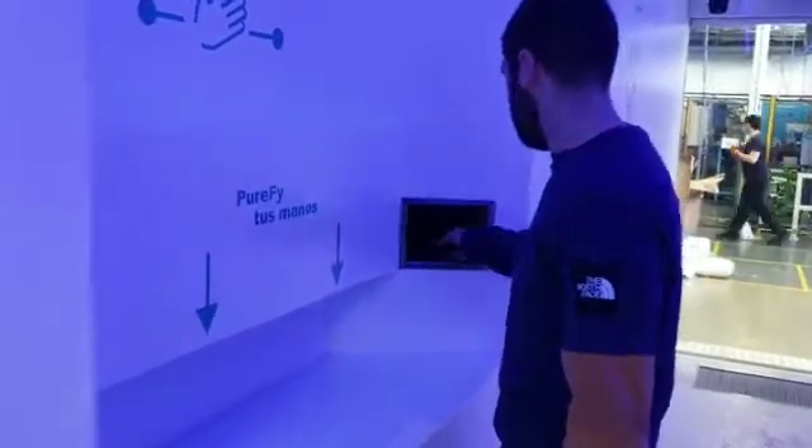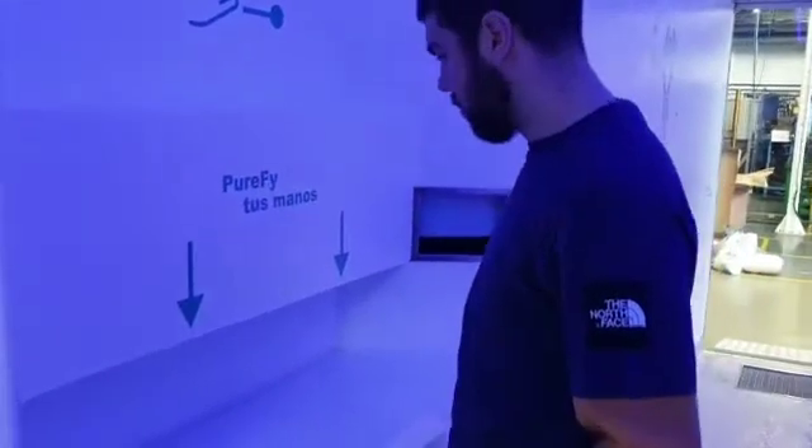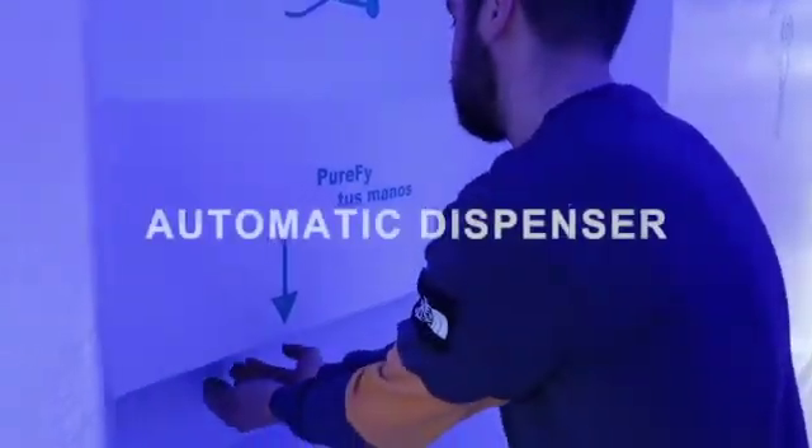He would leave his wallet and cell phone in a purifying UV tray and wash his hands without touching anything, thanks to our automatic hydrogel dispenser.